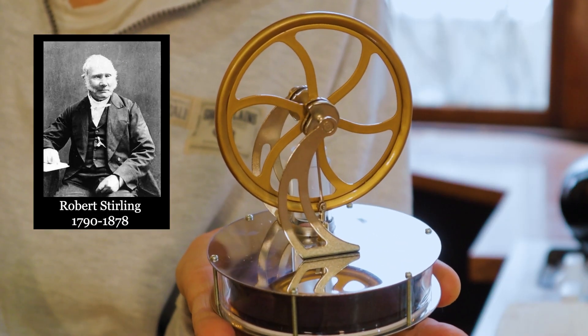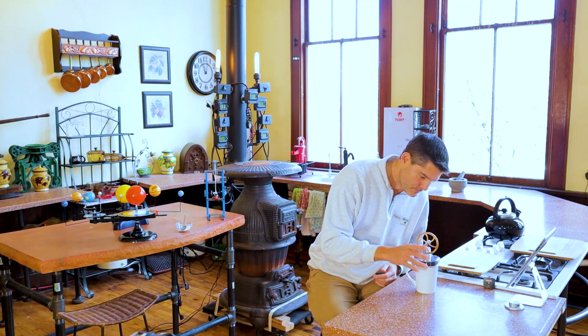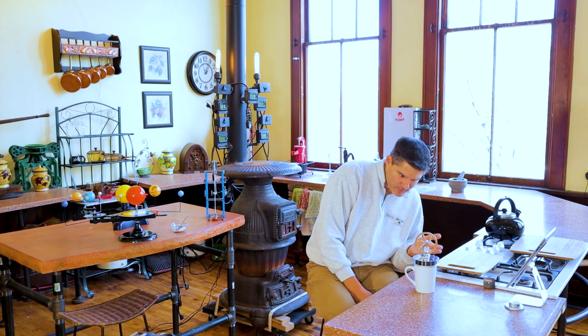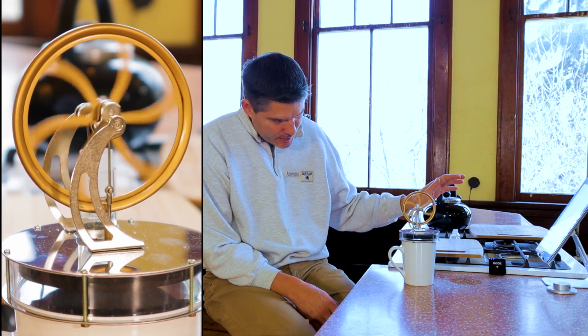This is a Stirling engine, invented by a guy of the same name. But that's not the amazing part. It is an external combustion engine that takes advantage of the hotter, faster moving molecules in the coffee to heat up the lower chamber of the Stirling engine, thereby moving a piston and spinning the wheel, just like in your car.